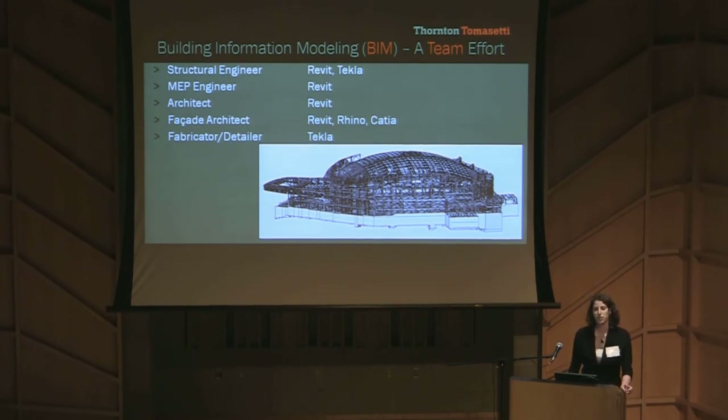What was especially rewarding when working on this project is that all of the main players decided to work in 3D using building information modeling, or BIM.